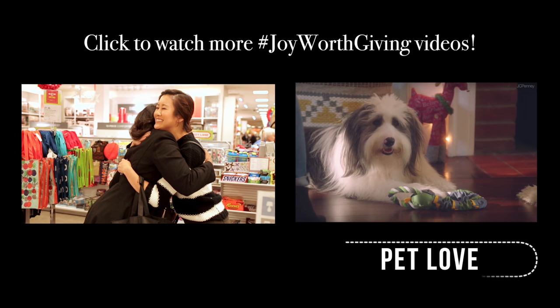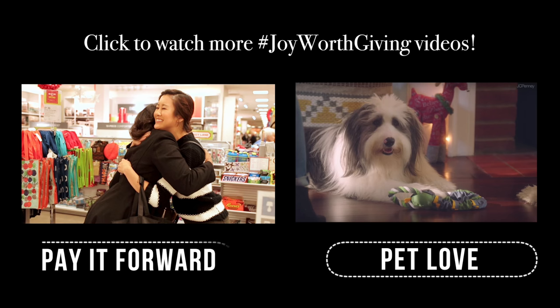Thank you guys, love you so much — I'll see you next time! Happy holidays. For more Joy Worth Giving videos, check out this really adorable pet love video to your right — it is so cute — and then definitely check out the other video I did on the left.